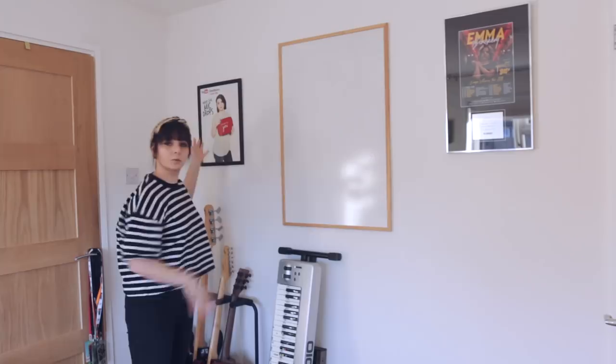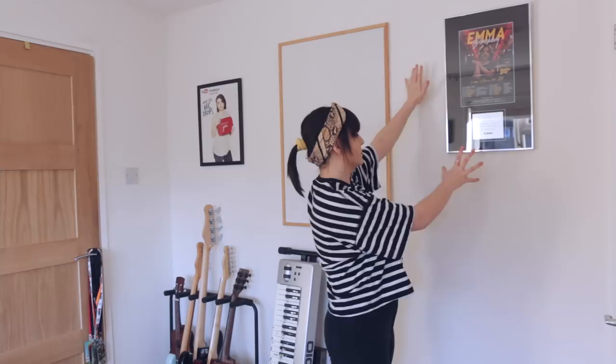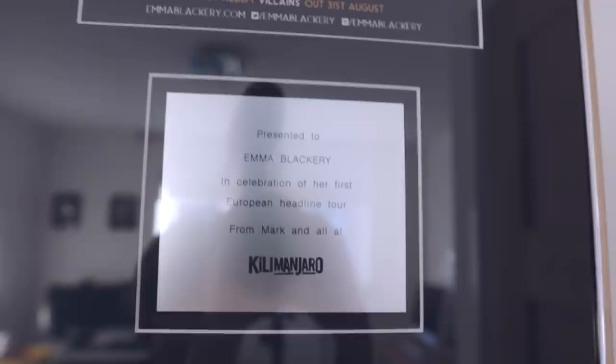Down here by the front entrance of the office I'm going to put all of my musical equipment. The keyboard and its stand takes up so much room that I just thought I'd fold it against the wall and put my guitars there to create maximum space. This is essentially where the magic happens — feels weird to call my music magic. On the wall I have the plaque that YouTube gave me for doing the Made For You campaign a couple of years ago, and a whiteboard for my to-do lists. And this is a plaque that my manager gifted me at the end of the Europe tour — it says 'Presented to Emma Blackery in celebration of her first European headline tour from Mark and all at Kilimanjaro,' and it's got the tour poster on it. It's nice — it's good to have reminders of things that you've achieved.